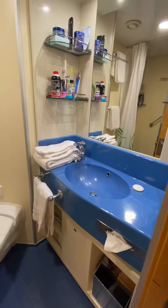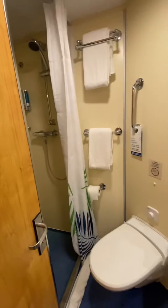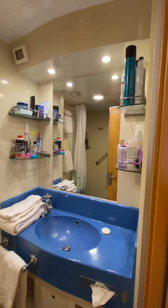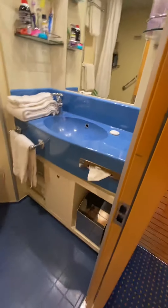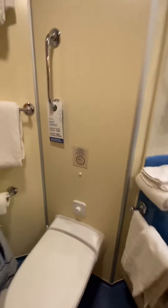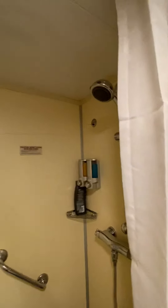In our restroom — pretty standard for a cruise ship, but it was a little bit bigger than usual. You've got plenty of shelves for all your toiletry items. They change out your towels daily, or if you want to reuse them just hang them up. We hung ours up a couple of times and they got changed out anyway.